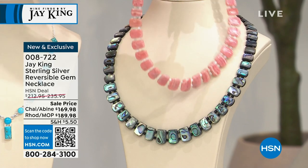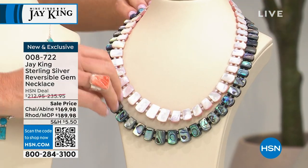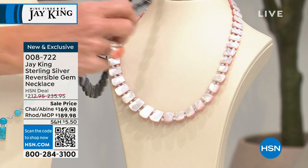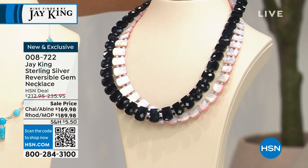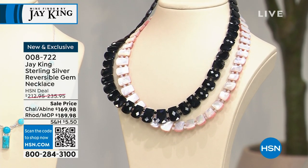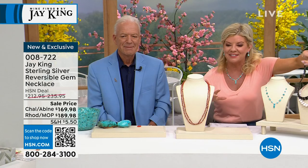Let me show you — it reverses to Mother of Pearl. Wait, wait, wait for it. I'm not done. Wait for it. Or look at this — faceted black chalcedony. Is that the coolest thing ever? You want to talk about difficult? The only way you could do this would be by hand. Item number zero-zero-eight-seven-two-two.